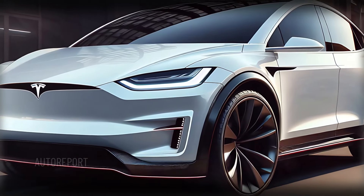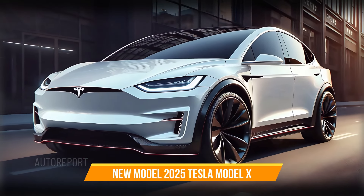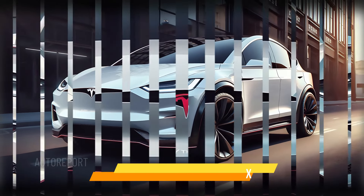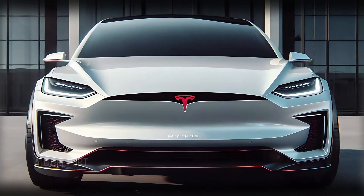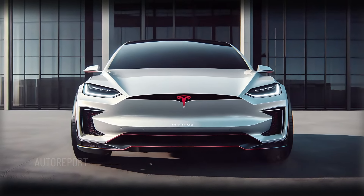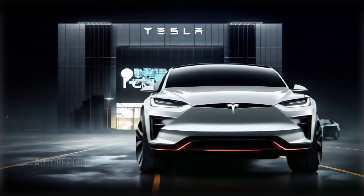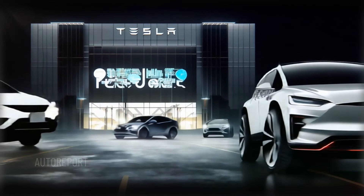Starting with the front, the new Model X retains its sleek and futuristic look, with a minimalistic front fascia that accentuates aerodynamics. The sharp LED headlight strips give the car a signature Tesla appearance, while the redesigned front bumper has a more aggressive stance for improved airflow. The front grille is absent, emphasizing Tesla's smooth, uninterrupted surfaces.